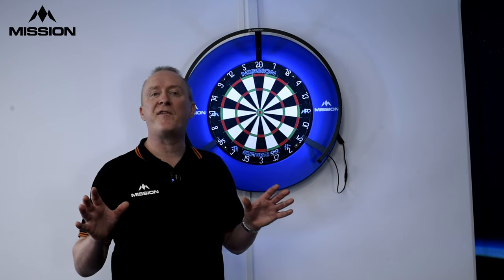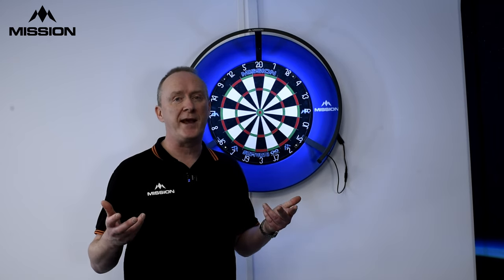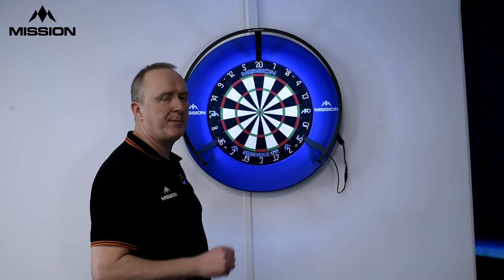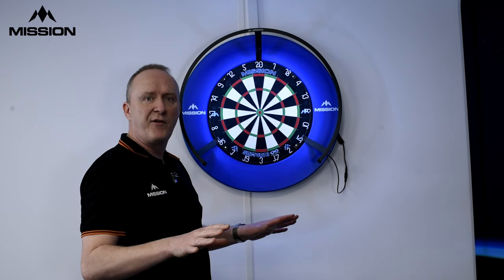Today mine is called 65 plus consecutively. Quite a mouthful there so let me explain exactly what it is. You're trying to score 65 or more each time you go to the board. So a couple of singles and a treble — 100 scored — that's 65 or more.